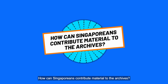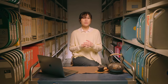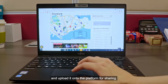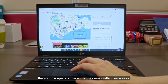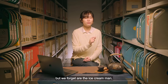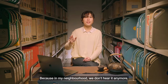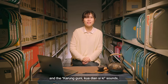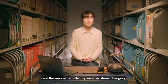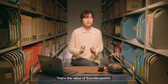How can Singaporeans contribute materials to the archives? We also have community-driven initiatives like the Citizen Archivist project, of which we have Soundscape — a platform where members of the public can collect sounds of Singapore and upload it onto the platform for sharing. The Soundscape project was created because the soundscape of a place changes even within two weeks. Sounds we hold dear in our memories — like the Ice Cream Man and the Karangguni Man — have disappeared. In my neighbourhood, we don't hear the Karangguni sounds anymore, the horns and the 'Karangguni Kwa Te Siki' sounds — just because of an event like COVID, the manner of collecting recycled items has changed. If you don't collect these sounds, one by one they would just disappear. That's the value of Soundscape.